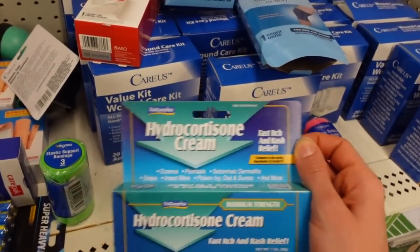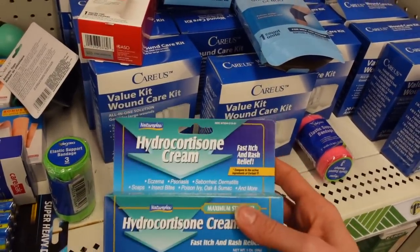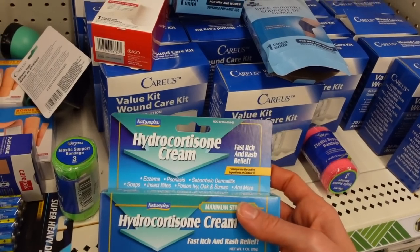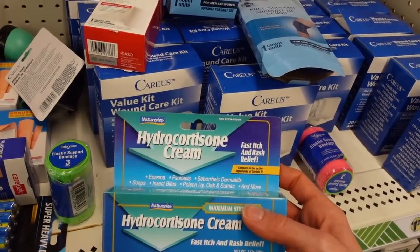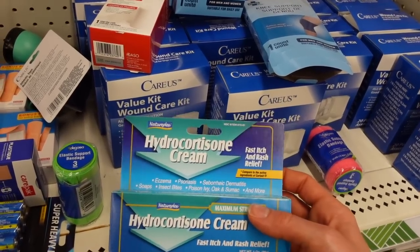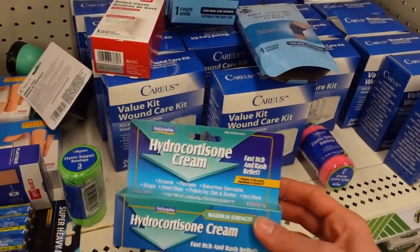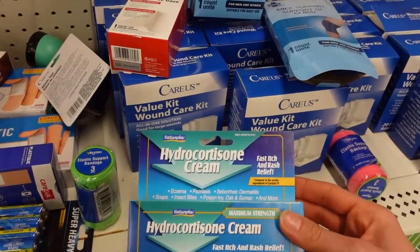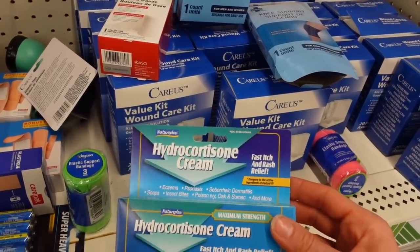Any type of hydrocortisone or steroid cream has to be stopped. This can also happen with inhaled steroids like fluticasone nasal spray that people use for seasonal allergies, or certain asthma inhalers — these can trigger perioral dermatitis, especially in kids. Perioral dermatitis can be really tricky to treat after stopping the steroid creams; sometimes it requires oral antibiotics or topical antibiotics to calm down the inflammation.